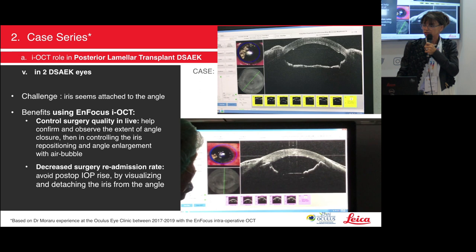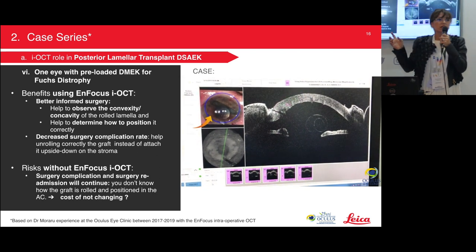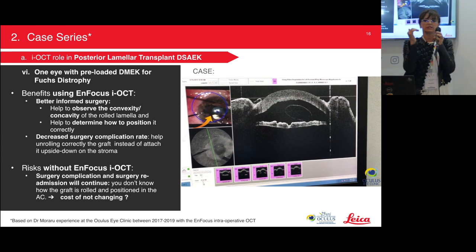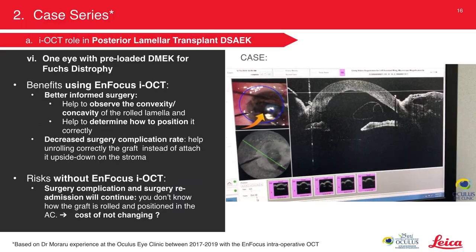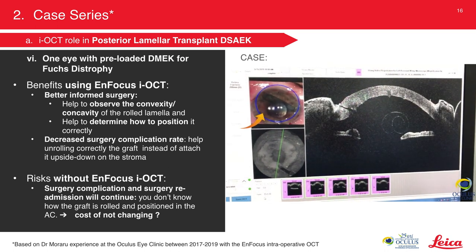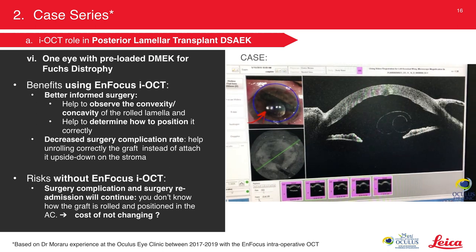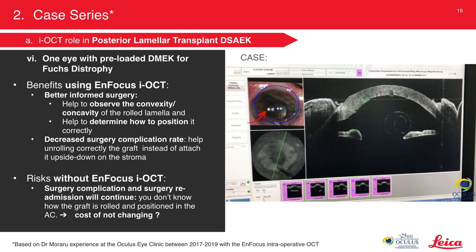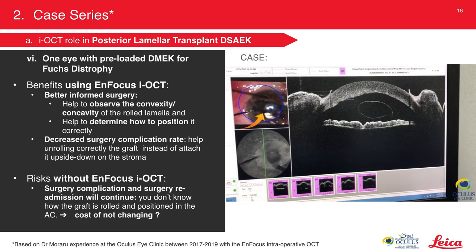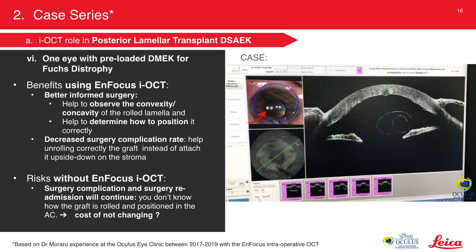In the DMAC case, normally the DMAC graft opens with the open part toward the stroma. But when you see it as a cylinder, you don't know exactly how it's oriented. OCT helped me visualize that the folding was completely unnatural and abnormal, so I first needed to invert the folded cylinder and only then push it toward the stroma.